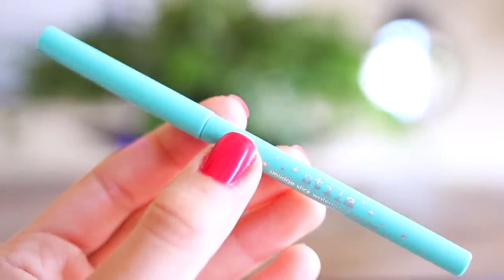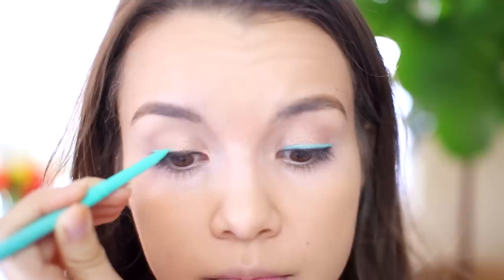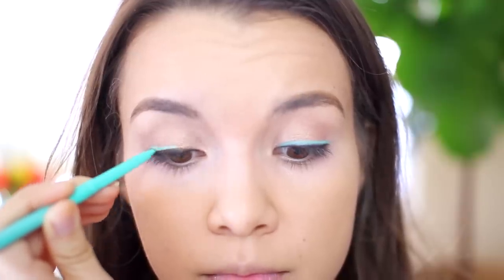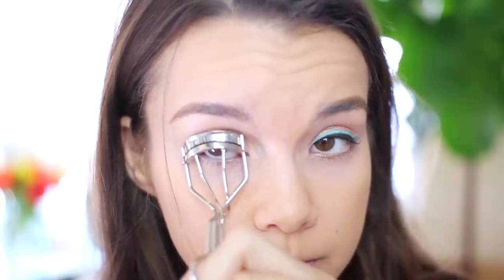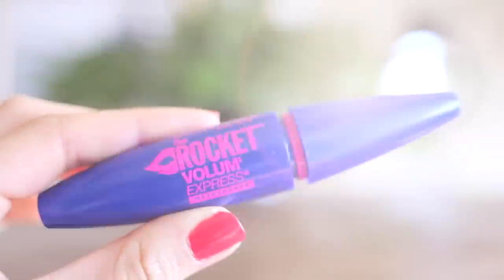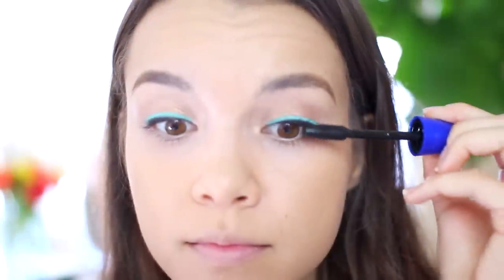It is time for that other eyeliner I was talking about, and it is the Stila Turquoise Eyeliner — such a beautiful color, especially for spring. All I'm doing is basically just tracing the space right above the Crave color, and you can see how it really makes the turquoise pop. I feel like if you use the turquoise on its own, it just kind of gets a little bit lost. Now just coming in with my Shu Uemura Eyelash Curler and curling my lashes.